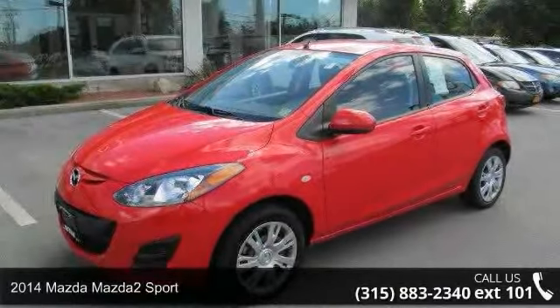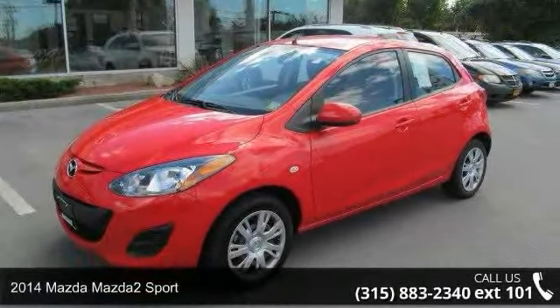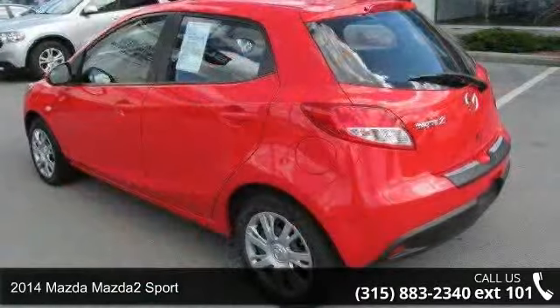Presenting the 2014 Mazda Mazda 2 Sport. This may be the set of wheels you've been looking for.